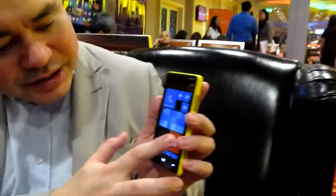Kids corner is great if you have a niece or kids and they get hold of your phone. This one I didn't enable the kids corner, but you can easily resize tiles.